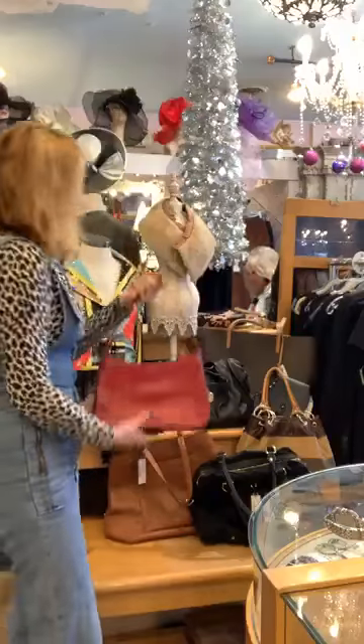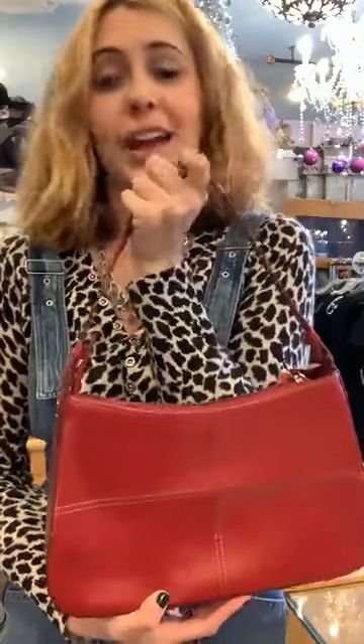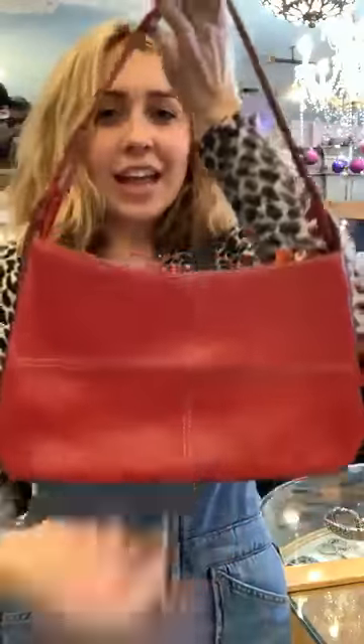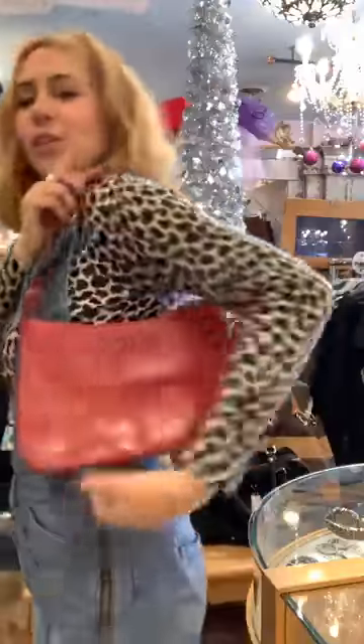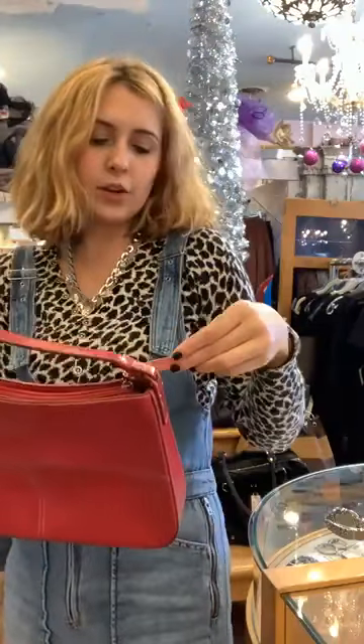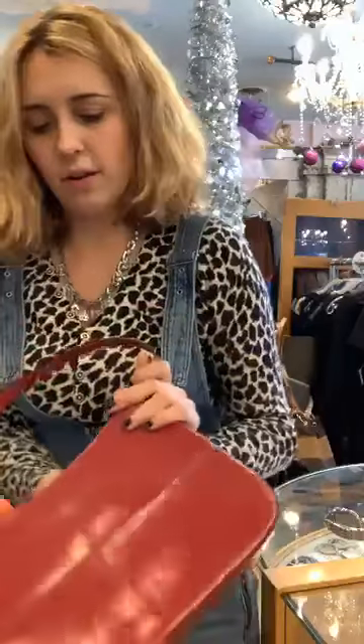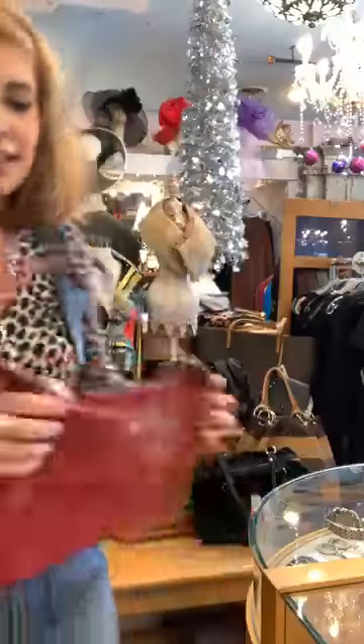This next one is a designer-inspired Gucci bag. If you know someone that likes Gucci or can't afford Gucci, this would be a great gift. It's red, you put it on your shoulder, and it's a cute little bag — it says Gucci right on it. It's $38 and half off, so that's $17.50. The inside has little compartments — very nice.